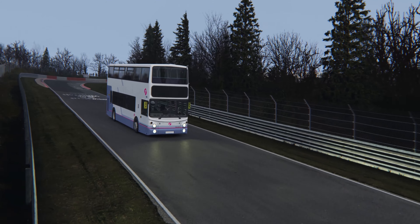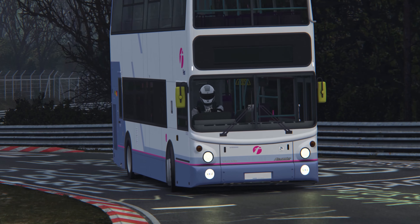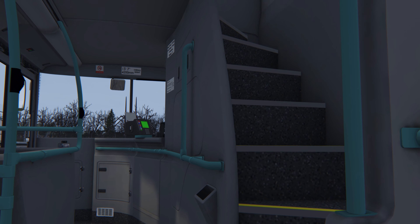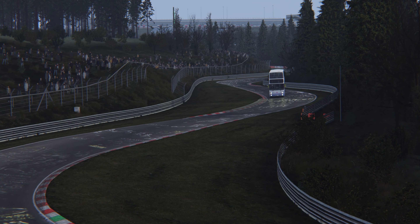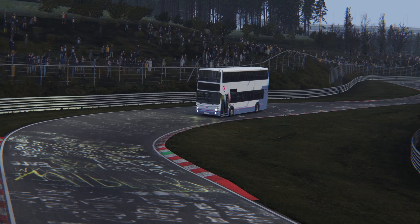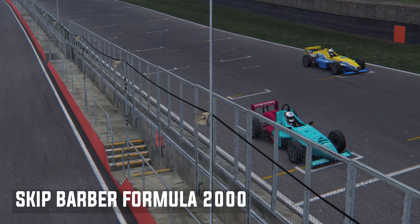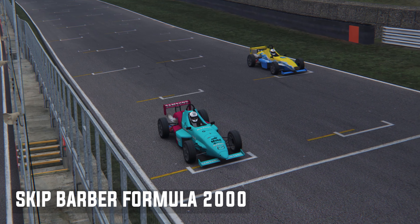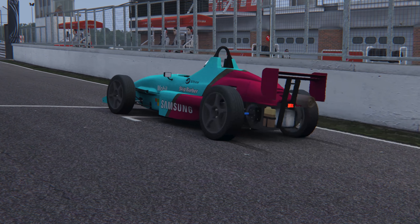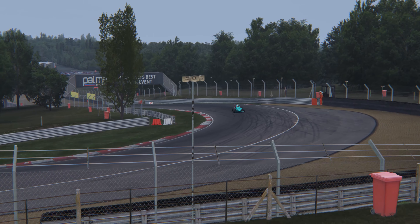Have you ever wondered what it would be like to lap a bus around the Nordschleife? Well, me neither. But what about two buses stuck on top of each other? Now you are! That's exactly what the Volvo B7TL is — a classic British double-decker in Assetto Corsa. I'm pretty sure the models and sounds were ripped from a bus simulator because they're so high quality. It's actually astounding sitting in one in VR because it looks just like real life. They aren't fast but they handle surprisingly well and are a blast to race.